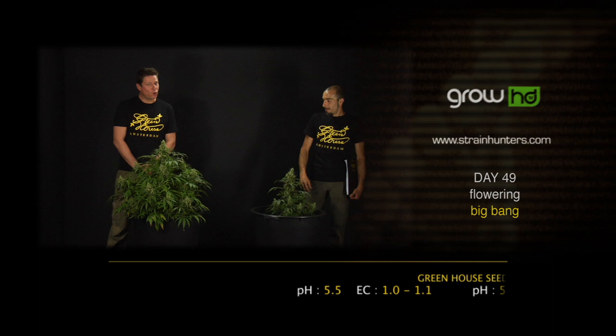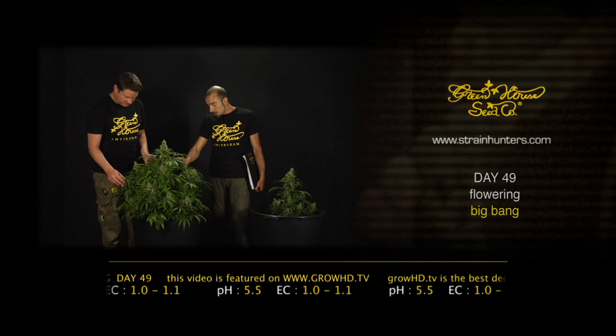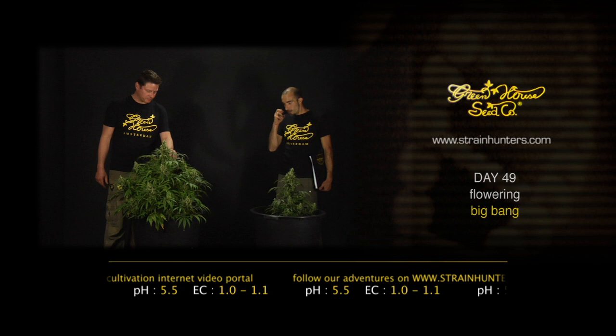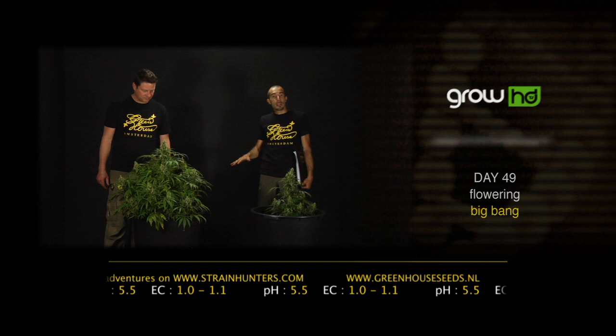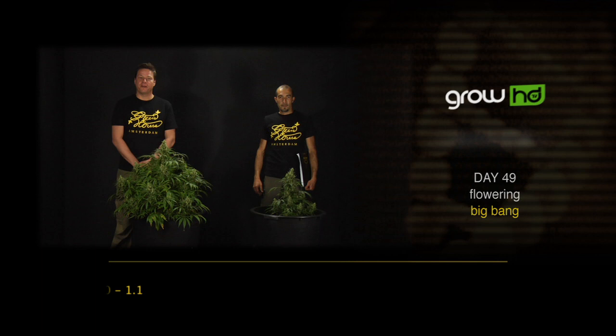We are here at day 49 with the Big Bang — according to all distributors worldwide, the number one seller in the world, and you can see why. Gigantic nuggets and a fast-flowering plant. This one could basically be harvested commercially in a week, but we're going to let it ripen one week longer to get the full terpene profile and full cannabis resin buildup. We'll flush the medium very well to make sure no trace element or salt is left so we get the full flavor.